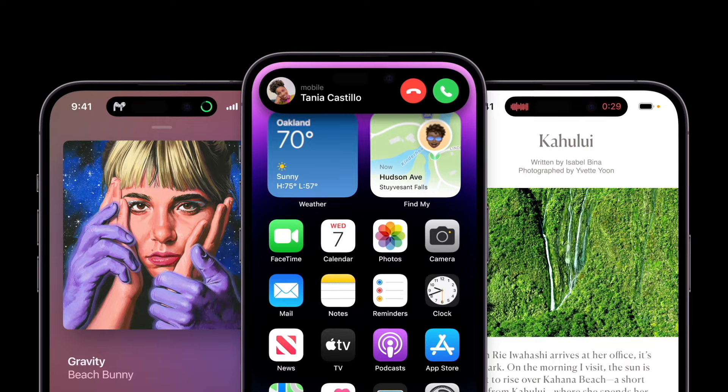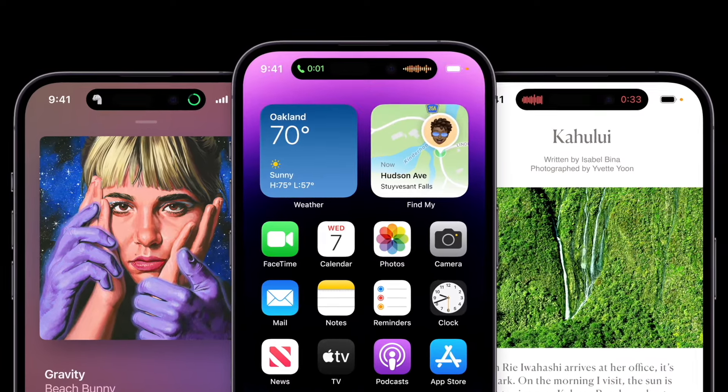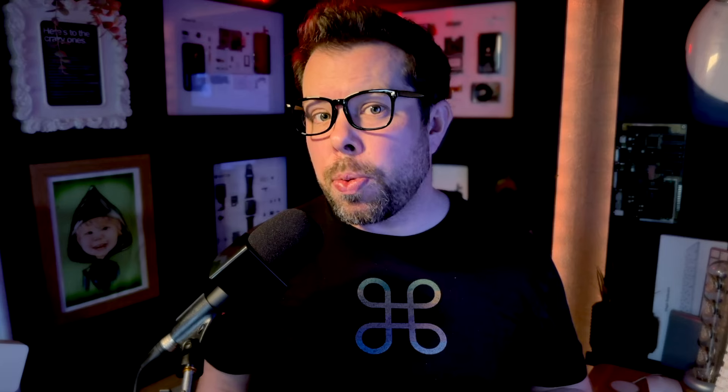My second issue is the lack of the Dynamic Island, which is now in the base iPhone models. Apple's likely to have more developers taking advantage of live activities and things like that, and it's probably not super expensive to make happen versus having the notch. Dynamic Island is quite rapidly becoming iconic of the iPhone lineup, so it would make a lot of sense to add that consistency across the line.